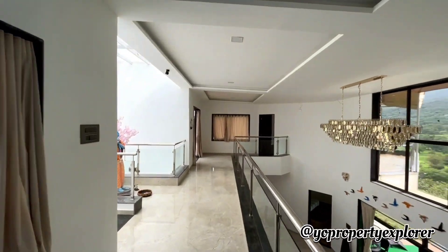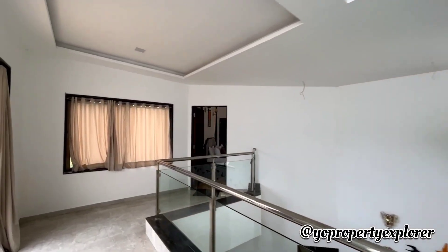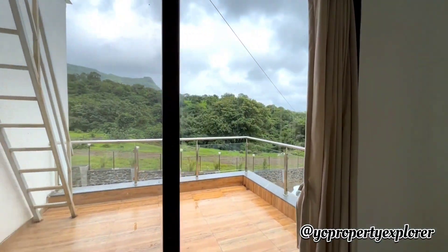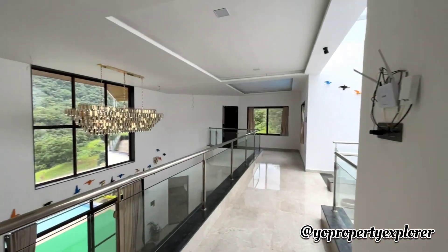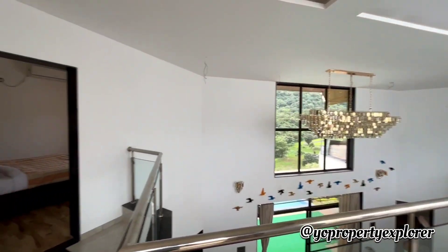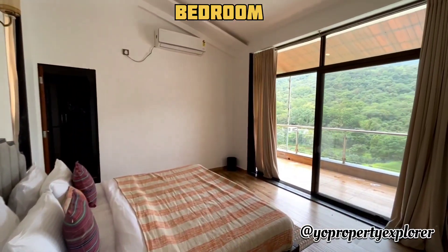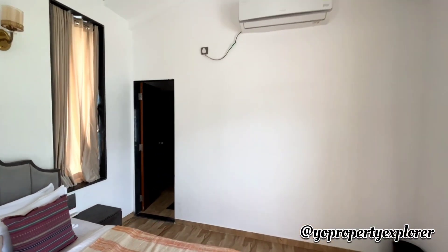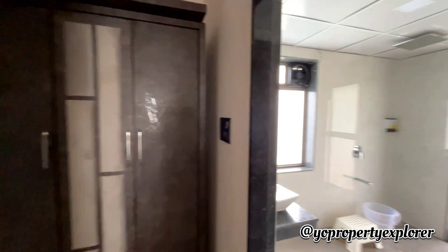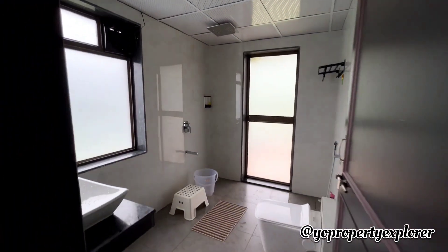And finally we're going to get to the fourth. There is another little terrace on the side as well - again having some lovely views. And finally the fourth bedroom - as I said, all of them come with powder rooms and attached baths.